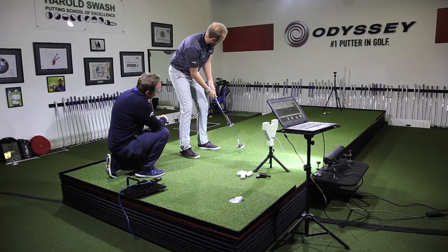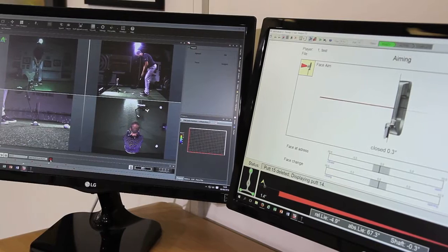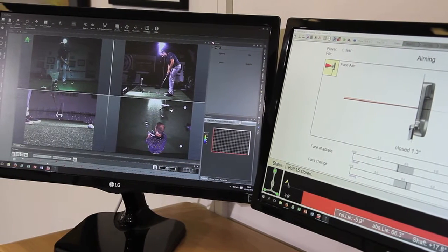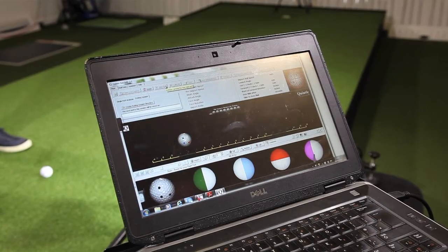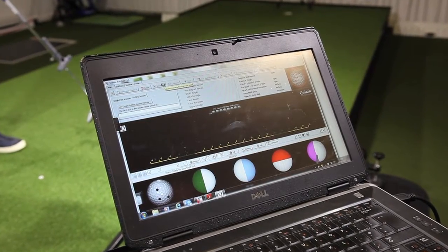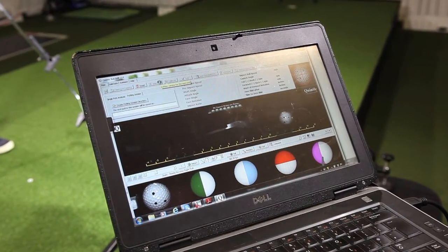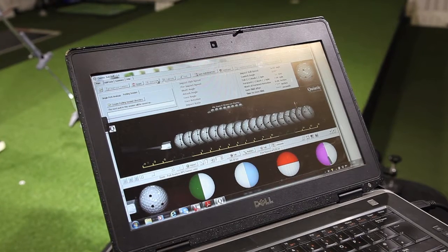Chris Wood, amongst many others. Over the years we've developed the studio to include various analysis tools. We have 3D analysis which measures the movement of the body, we have video analysis so we can get some qualitative imagery of the stroke itself. We're able to record the launch conditions of the putt using Quintic Ball Roll analysis, and we have kinematic analysis of the putter itself through SAM PuttLab.